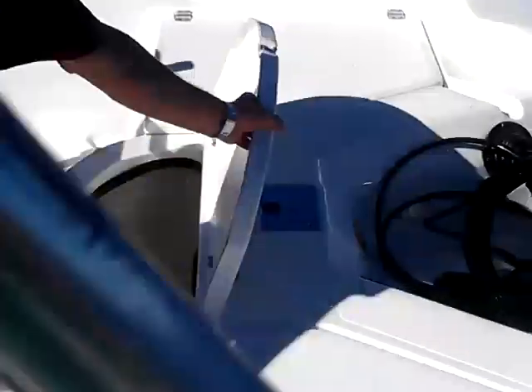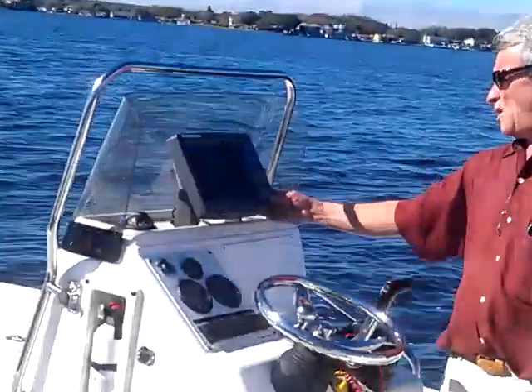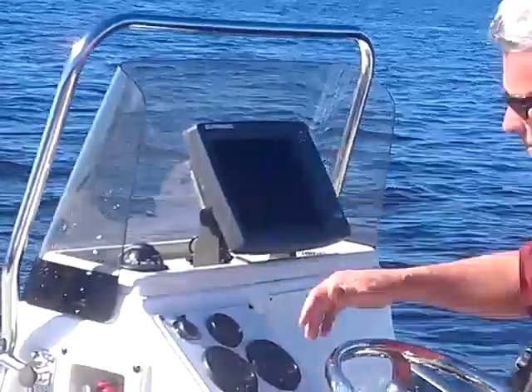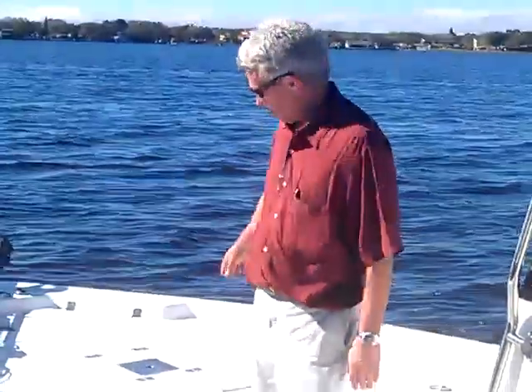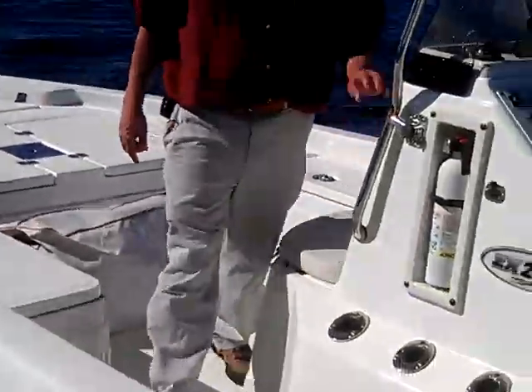Nice main livewell in the middle here. Storage on this side, the other side is battery. It has a Lowrance X111C high definition mapped water fish finder — works very well. Bow-mounted trolling motor. You have rod lockers and additional storage here, and you have places for fishing chairs if you'd like. Very nice boat.